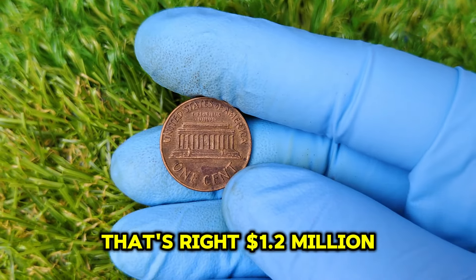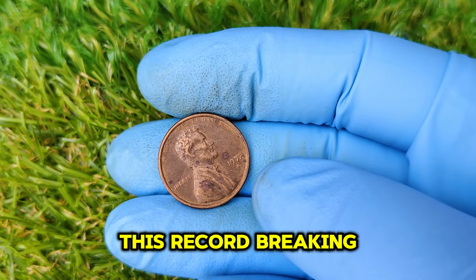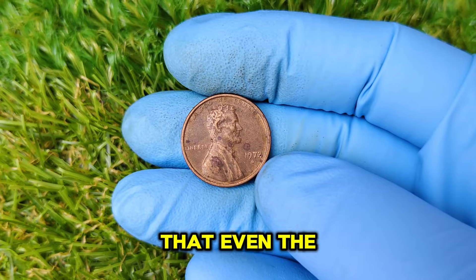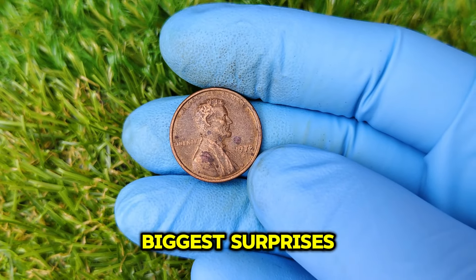That's right — $1.2 million for a penny. This record-breaking sale has turned the numismatic world on its head, and it's proof that even the smallest coins can pack the biggest surprises.